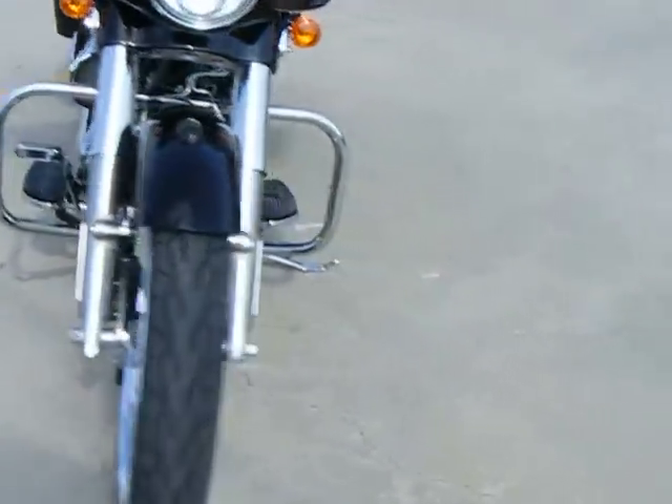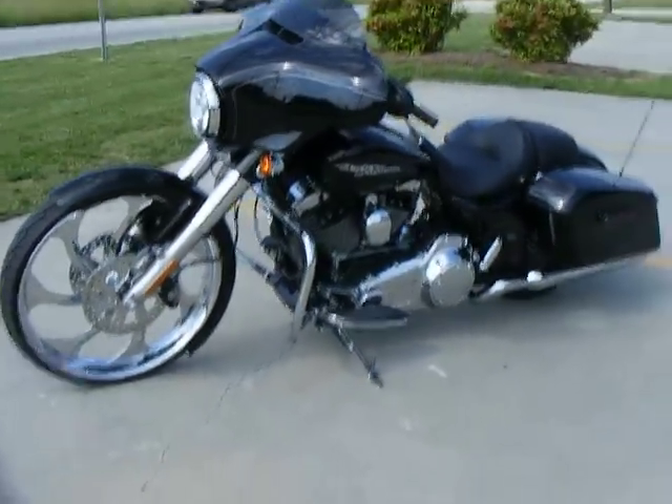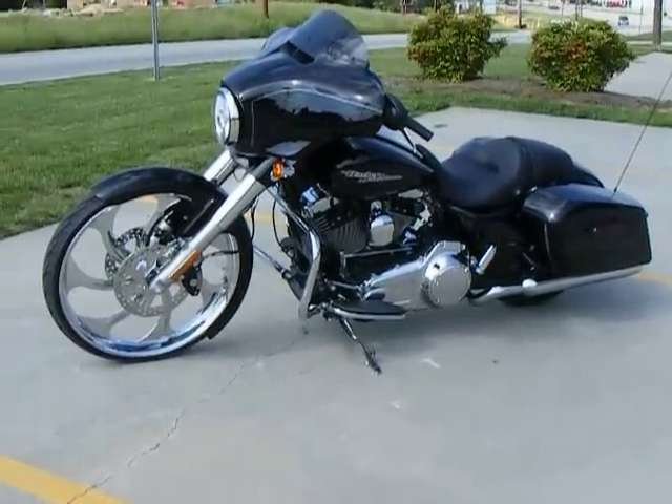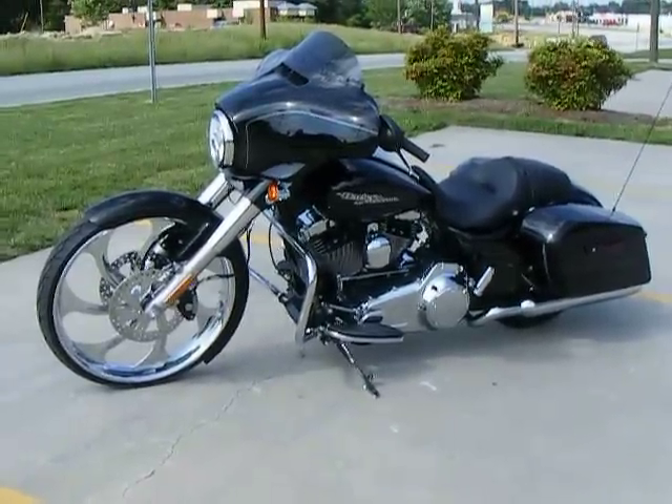If you're interested in doing any customization to your bike or anything like this one, you can give us a call at 336-218-0766 or look us up on the web at CustomCyclesLTD.com.